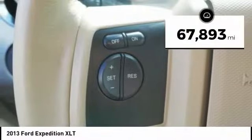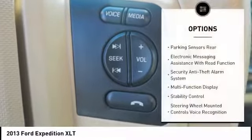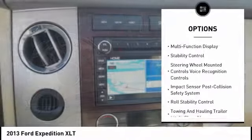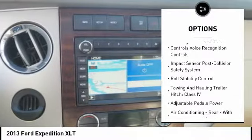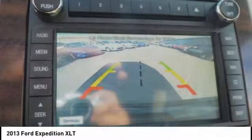This vehicle has less than 70,000 miles. Here are some of this vehicle's great options: traction control, keyless entry, stability control, cruise control, compass, fog lights, power windows, power brakes, child safety locks, clock.